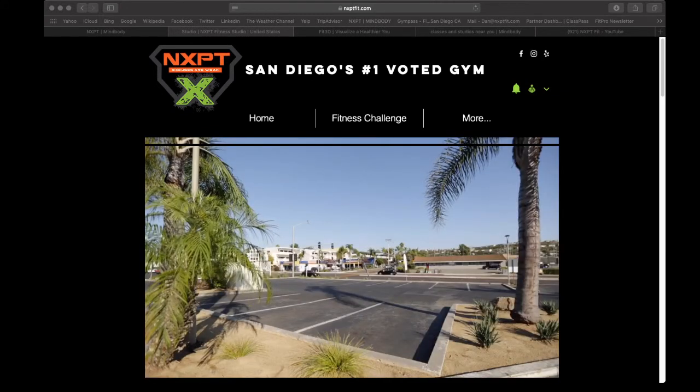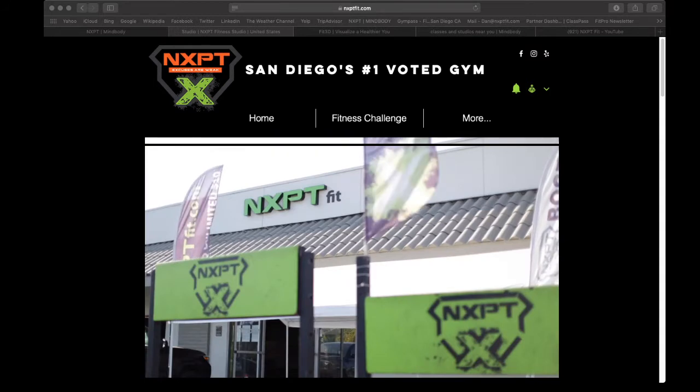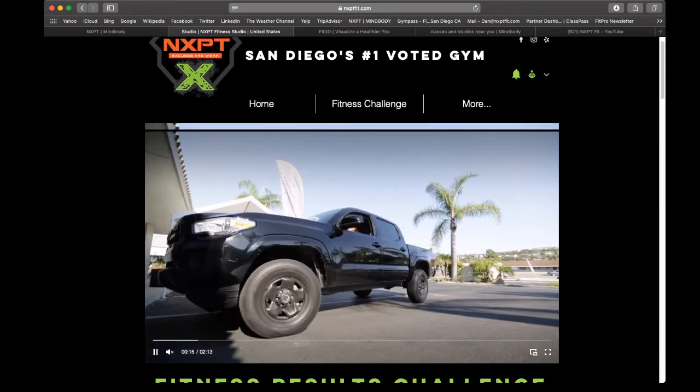All right, team. I am here to tell you how to do everything from signing up for the challenge to registering for your scan, what it entails, and why you should sign up.